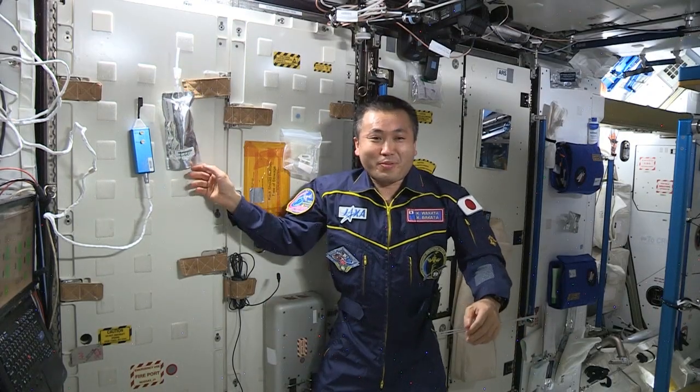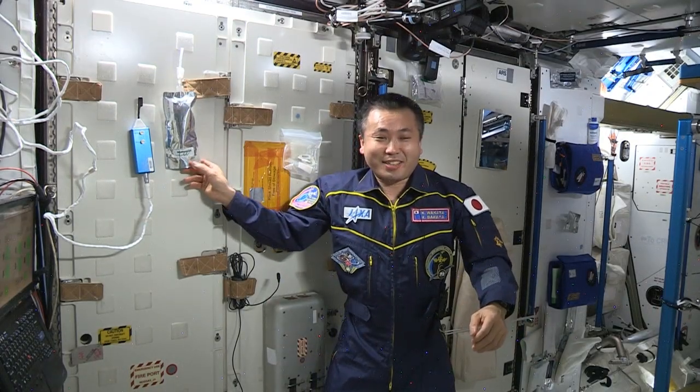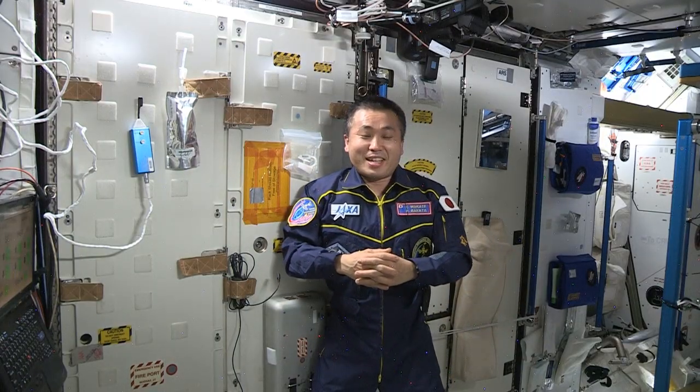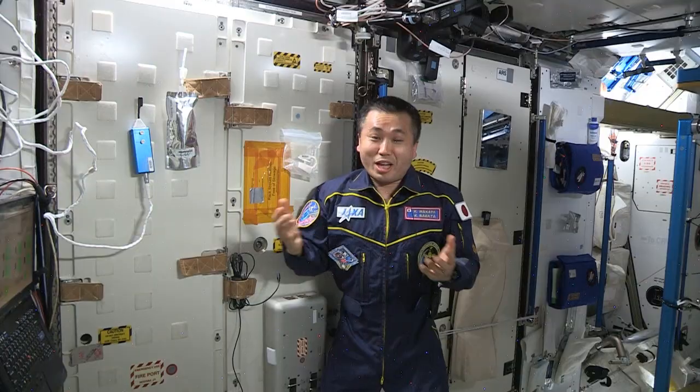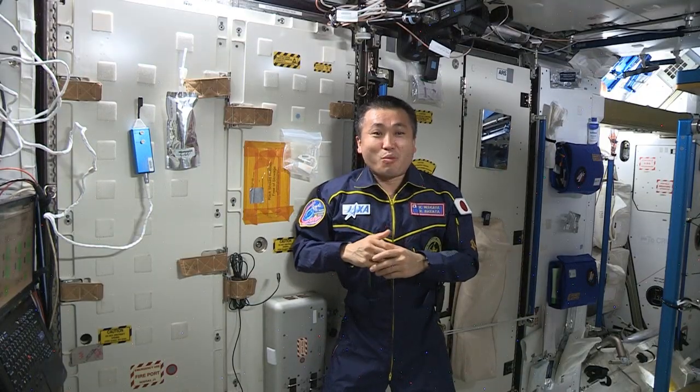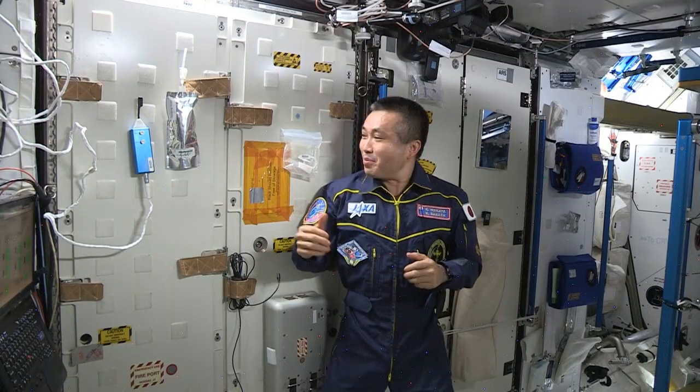Hi, I am Koichi Wakata of the ISS Expedition 38. I am in Node 3 of the International Space Station. On board the ISS, we recycle water. And here in Node 3, the key component, the water recovery system, is located behind those panels.